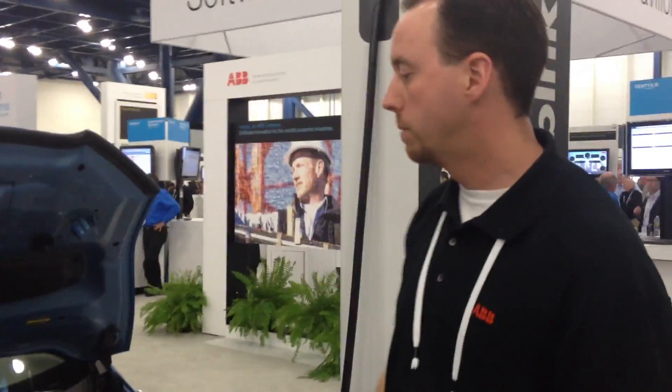Jeff, I appreciate you giving me a couple minutes of your time. Thanks for helping me out with my ABB customers.